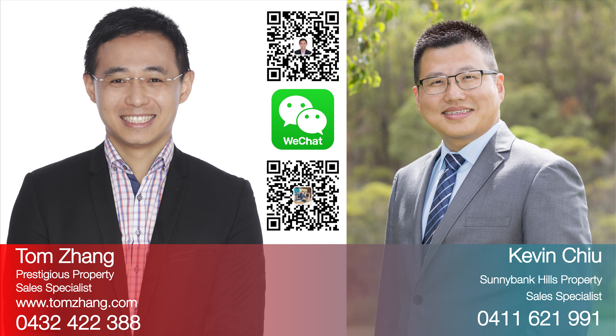Hi, this is Tom Dan, the prestigious property sales specialist, together with Sunnybank Hills property sales specialist Kevin Chu. We are in front of Sunnybank Hills State School, one of the most sought-after schools in Brisbane Southside.